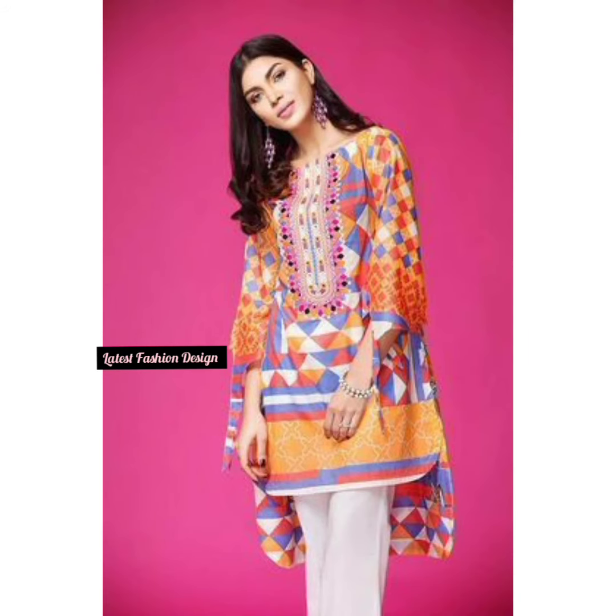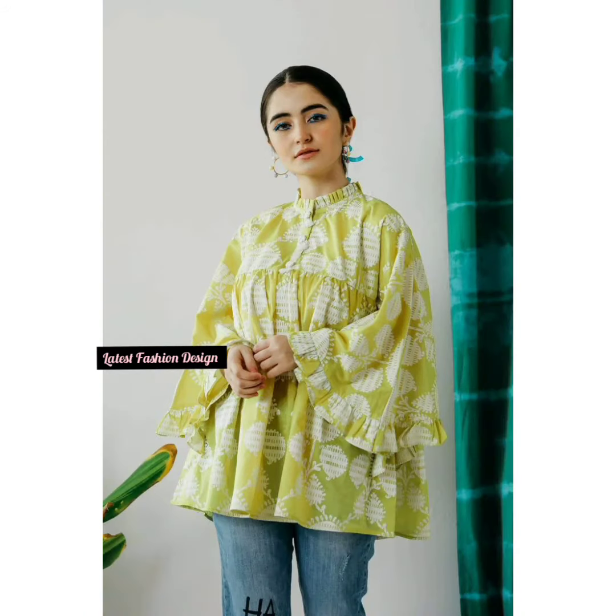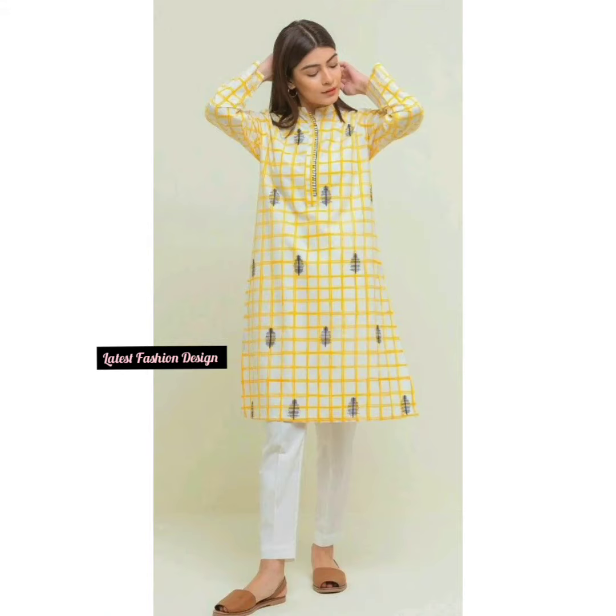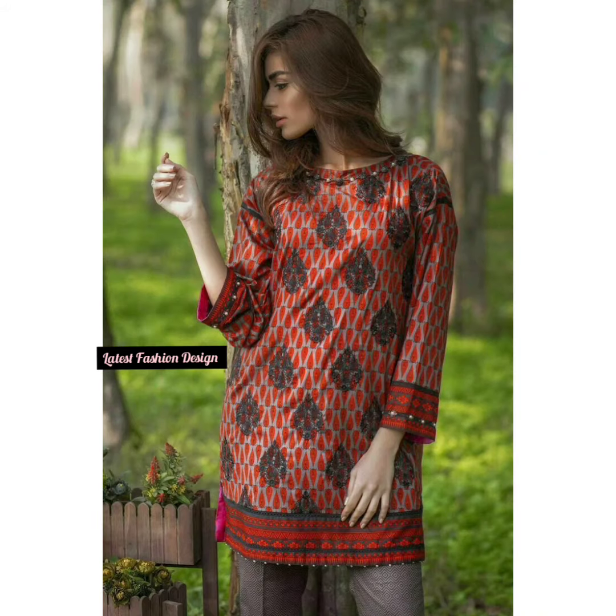Hello viewers, welcome to my channel Latest Fashion Design. Those who are in the dress design sector or wish to make their own clothes can get latest ideas from my videos. Today I shall show you some short kurti designs so that you can use them for your new dress design. If you don't want to miss anything great, I recommend you to watch the full video up to the end.